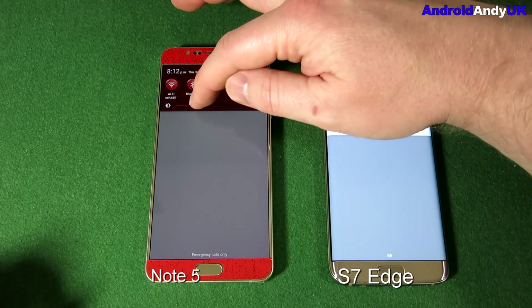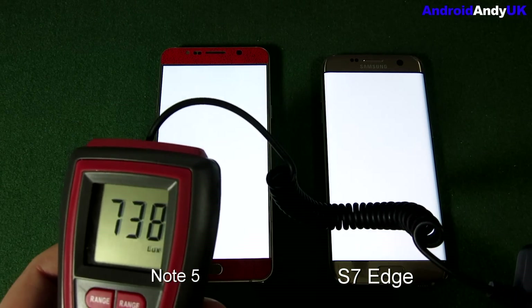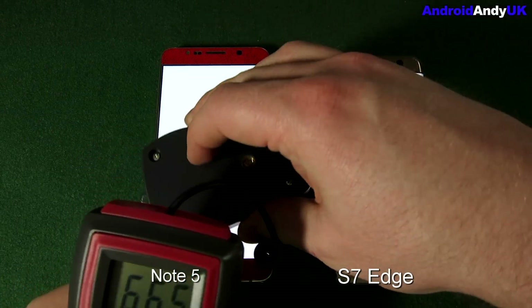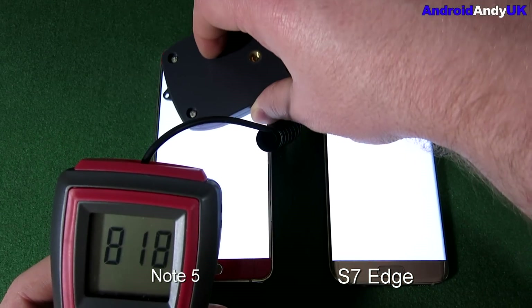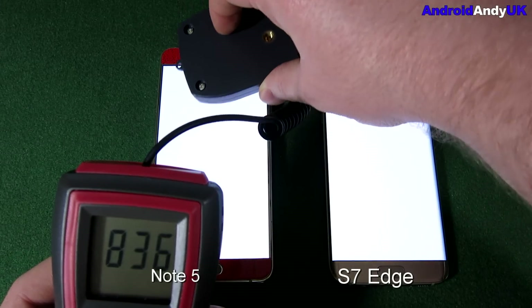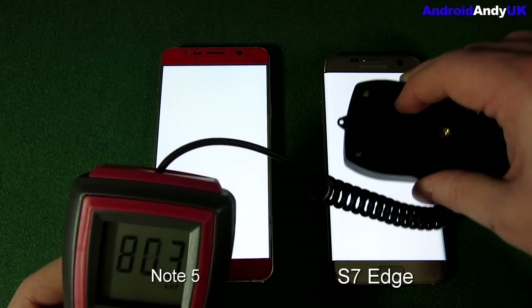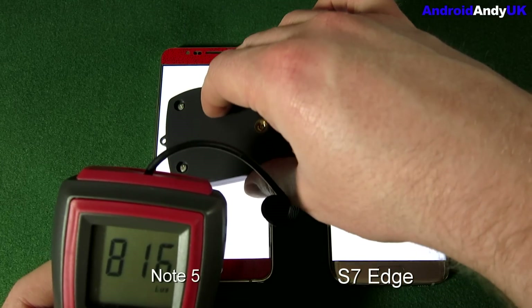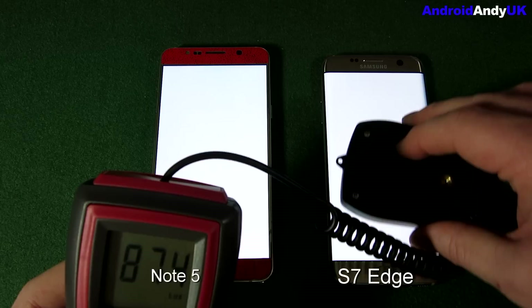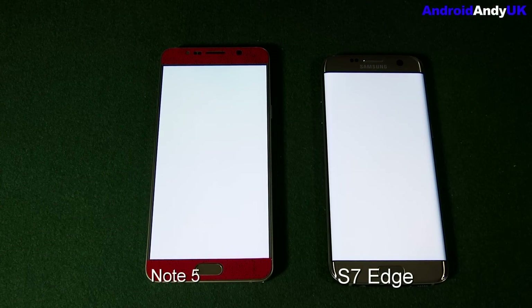We're going to test screen brightness. The Note 5 currently holds my record for lux. Testing now — the Note 5 reads 846. The S7 Edge comes in at 871, then 876, and 876 again. So quite clearly the S7 Edge is the new crowned champion on screen brightness with 876. Very, very good.